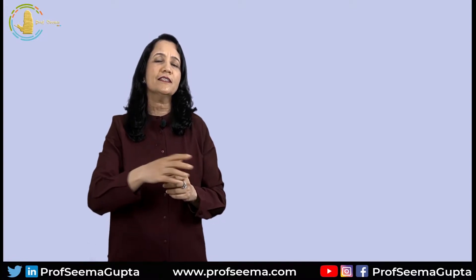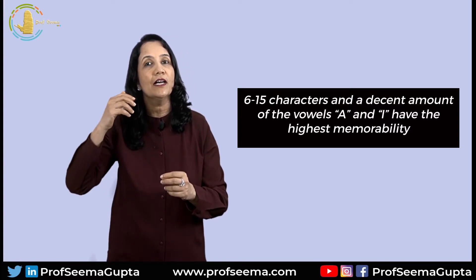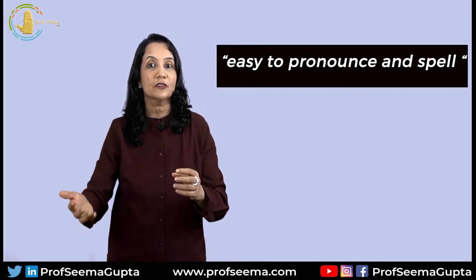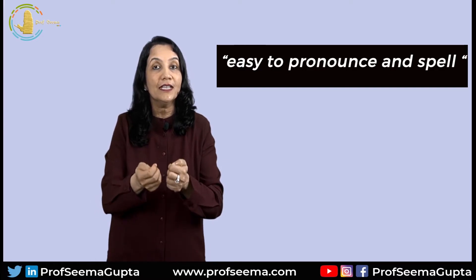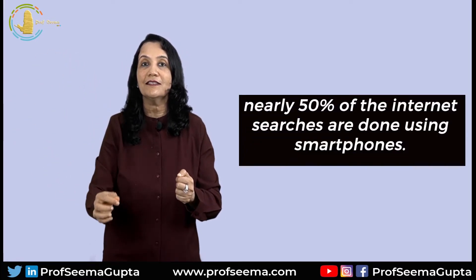Researchers have shown that web domain names which have 6–15 characters and a decent number of vowels A and I have the highest memorability. Keeping it simple means the website is easy to pronounce and easy to spell, else the autocorrect software in mobile phones will interpret a different word and it might lead to your business missing out on a lot of traffic, as nearly 50% of internet searches are done using a smartphone.